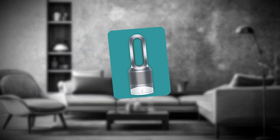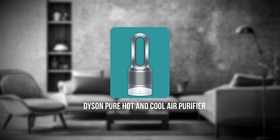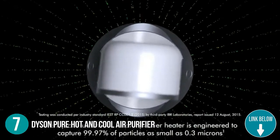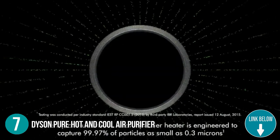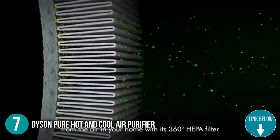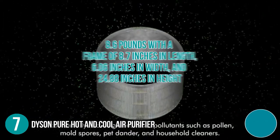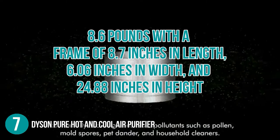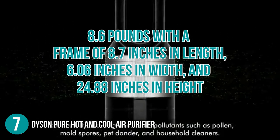The seventh household appliance on our list is the Dyson Pure Hot and Cool Air Purifier. Its dual-purpose function makes sure you stay cool during summer and warm during winter. Despite its multi-purpose function, the item only weighs 8.6 pounds with a frame of 8.7 inches in length, 6.06 inches in width, and 24.88 inches in height.